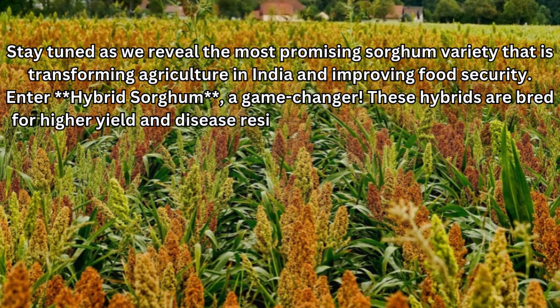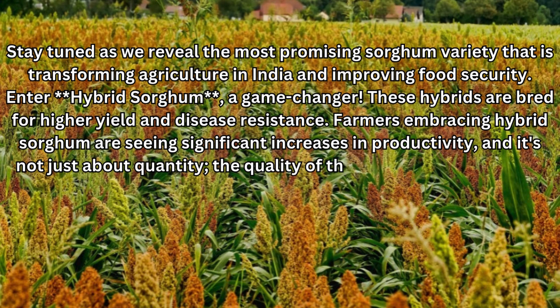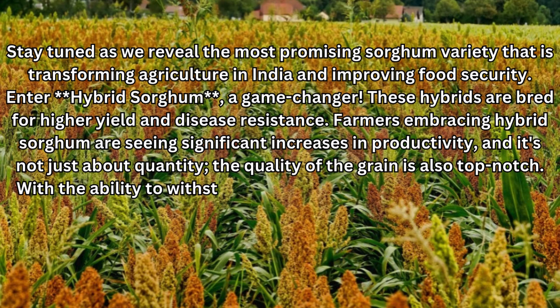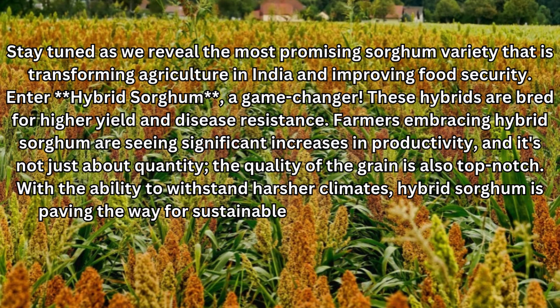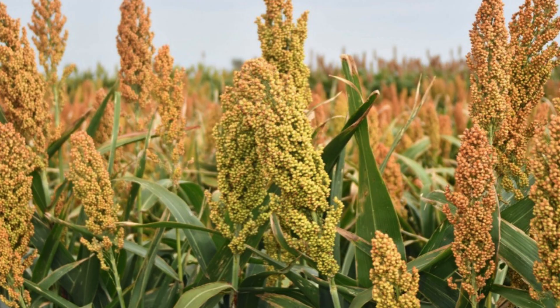These hybrids are bred for higher yield and disease resistance. Farmers embracing hybrid sorghum are seeing significant increases in productivity, and it's not just about quantity — the quality of the grain is also top-notch. With the ability to withstand harsher climates, hybrid sorghum is paving the way for sustainable farming practices across the country. This means more food on the table and better livelihoods for farmers.